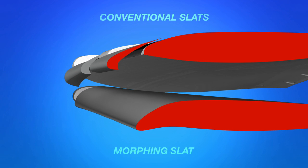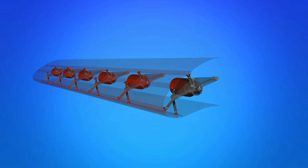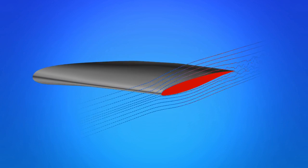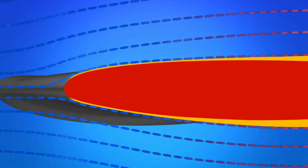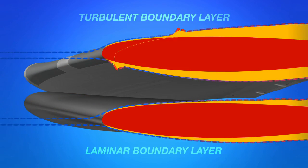A smart morphing leading edge would look something like this. The absence of slots reduces noise, and shape adaptation increases aerodynamic efficiency. Use of a very even surface allows the design of a laminar flow wing. Laminar air flow in the boundary layer reduces the aerodynamic drag significantly.